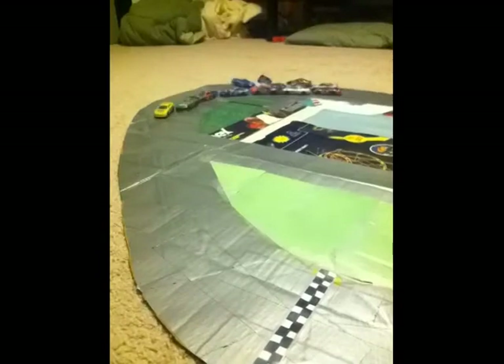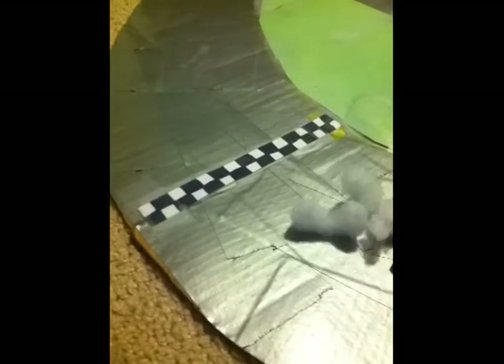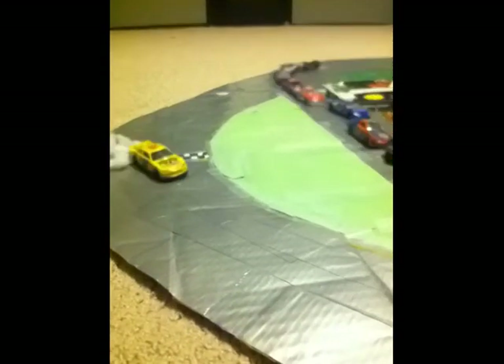They make contact down the backstretch. Oh no! Sam McMillan is in the air. The 36 of Jackson Mills is going to win the Daytona 500! Look at that carnage from that last-lap wreck — that is nuts. Damon finishes with a blown engine.